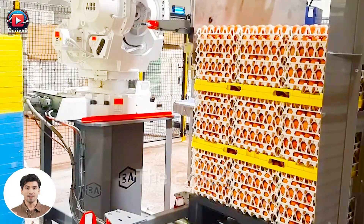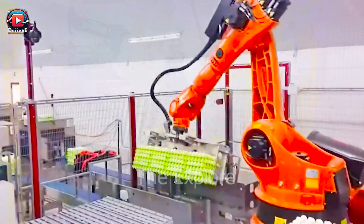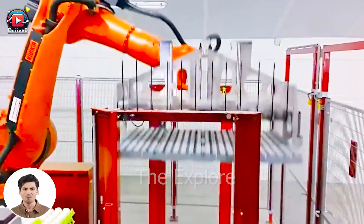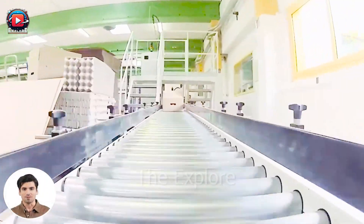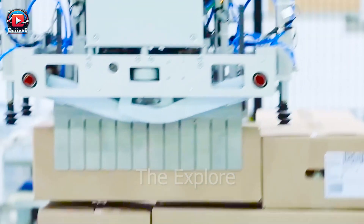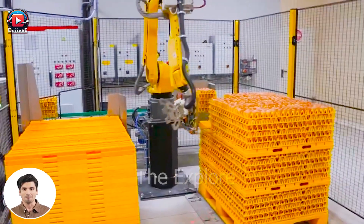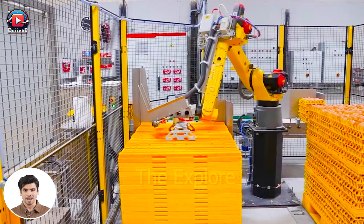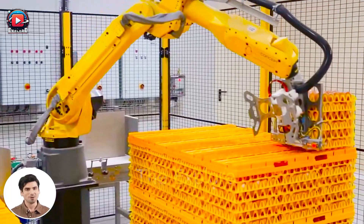The productivity of the MOBA farm packer seems to surpass that of the Megan robot by a significant margin. The MOBA farm packer boasts a packaging speed of up to 150 trays of eggs per hour, whereas the Megan robot can handle between 80 to 100 trays per hour. The MOBA farm packer is a specialized egg packing machine, while the Megan robot is an automated robot with various applications. Both technologies offer convenience and efficiency, but the choice between them depends on the specific needs and requirements of each industry.